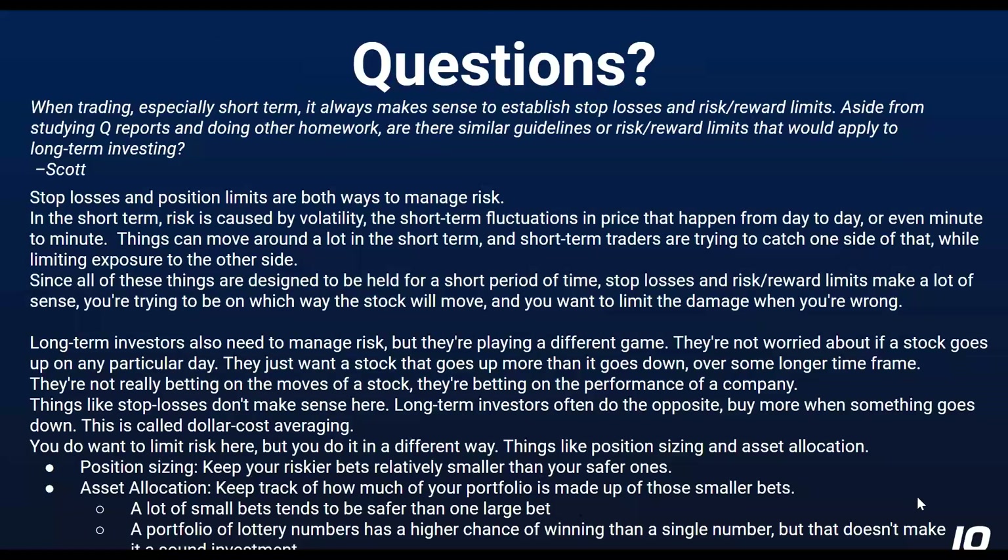So we're on to the questions now. Scott asked: when trading short-term, it always makes sense to establish stop losses and risk-reward limits. Aside from studying quarterly reports and doing other homework, are there similar guidelines or risk-reward limits that would apply to long-term investing? Much like smoke alarms, stop losses and position limits are both ways to manage and limit your exposure to risk.